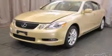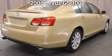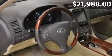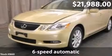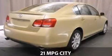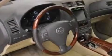Ride in style with a 2006 Lexus GS. This is a Lexus GS with 6-speed automatic transmission and just under 66,000 miles. With a fuel consumption of 21 miles per gallon in the city and 27 miles per gallon on the highway, this vehicle is competitively priced.